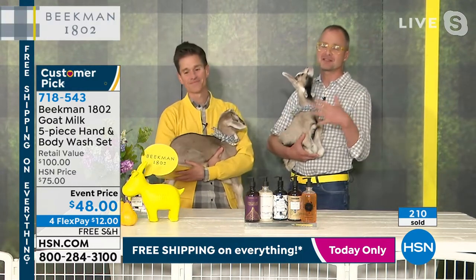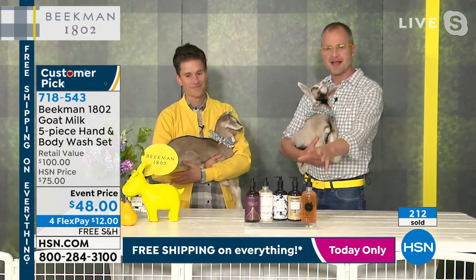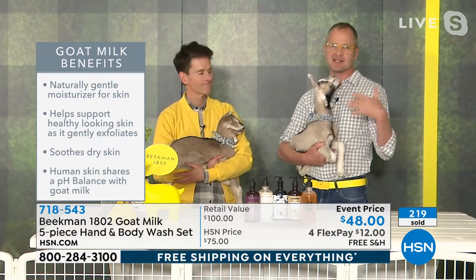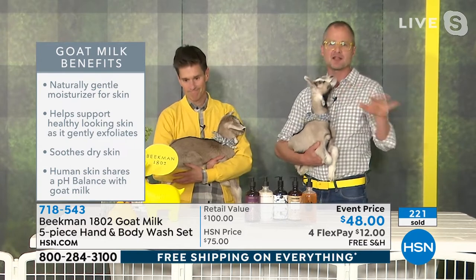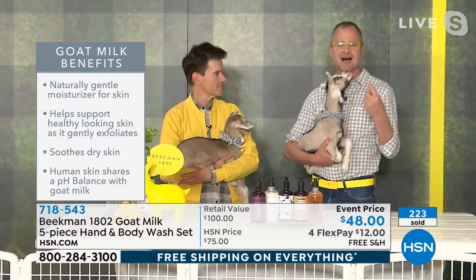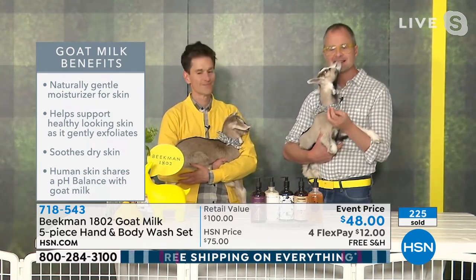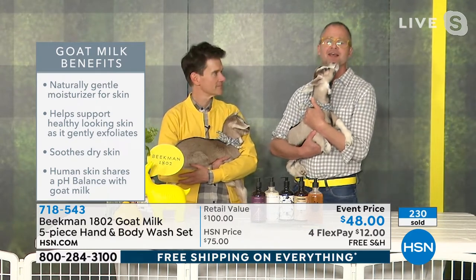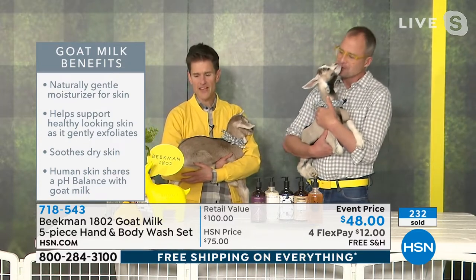Goat milk is incredible for your skin. Goat milk in our bar soaps and in our hand and body wash is so incredible as a wash because it has the same pH as your skin. If you're used to soaps that strip and dry your skin and make it too tight, the goat milk does the opposite. It does all the cleansing you need while at the same time moisturizing, hydrating, not stripping, giving the vitamins and minerals your skin needs, and gentle lactic acid.